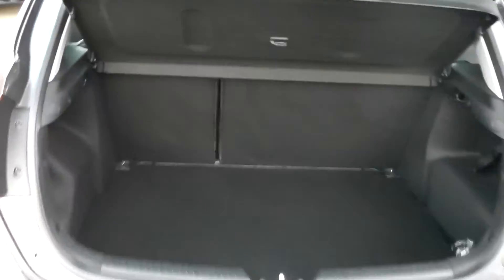Opening up the boot — as you can see, very spacious. Underneath, we have a little storage compartment.